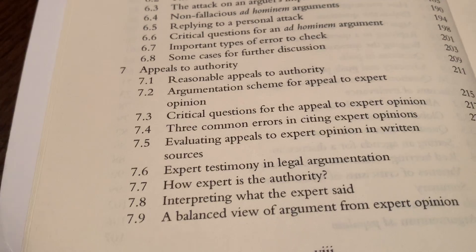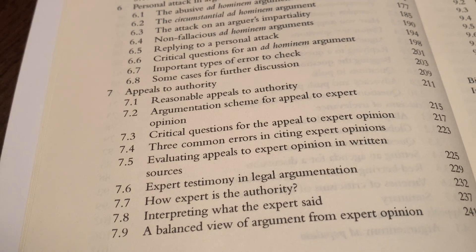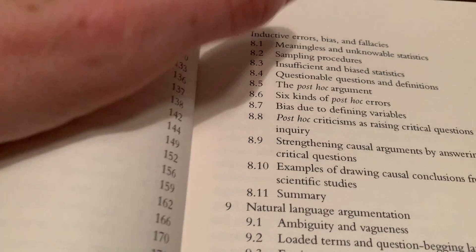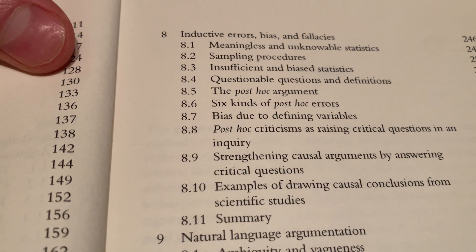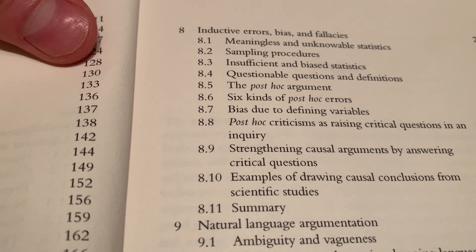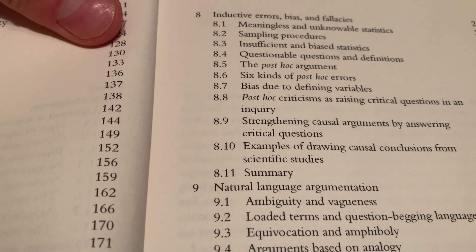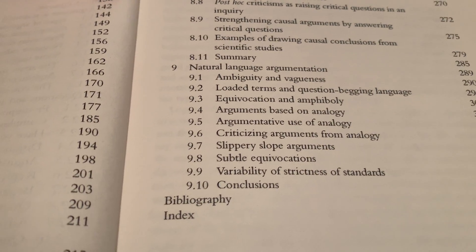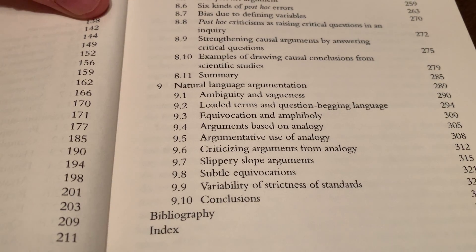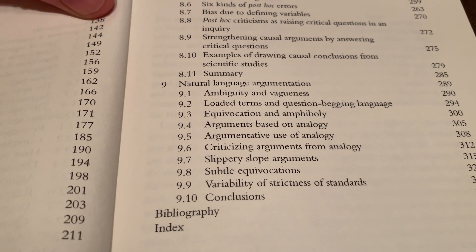Chapter seven is entirely on authority — reasonable appeals to authority, argumentation scheme for appeal to expert opinion, critical questions for the appeal to expert opinion, three common errors in citing expert opinions, et cetera. Chapter eight covers inductive errors, bias and fallacies, meaningless and unknowable statistics, sampling procedures, insufficient and biased statistics, the post hoc argument, six kinds of post hoc errors, bias due to defining variables, and so forth. Chapter nine is on natural language argumentation — ambiguity and vagueness, loaded terms and question-begging language, equivocation, arguments based on analogy, slippery slope, subtle equivocations, variability of strictness of standards, et cetera.